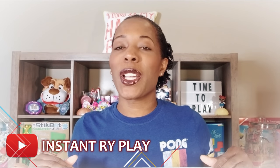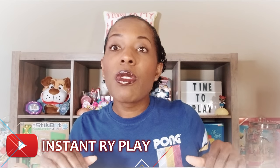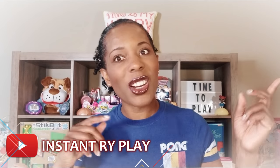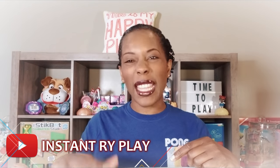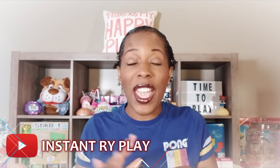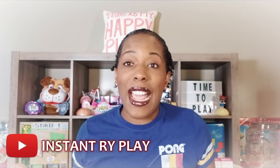Before we get started I just want to give a quick little shout out — Pong. If you know what Pong is, if you remember Pong from back in the day, let me know in the comments below. So Write Play Pals, as you can tell from the title of this video, we have another LOL unboxing and I am so excited.